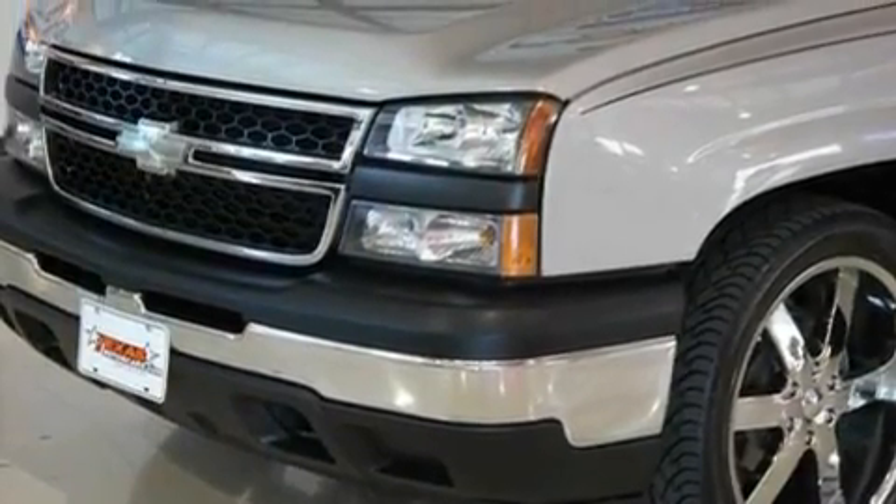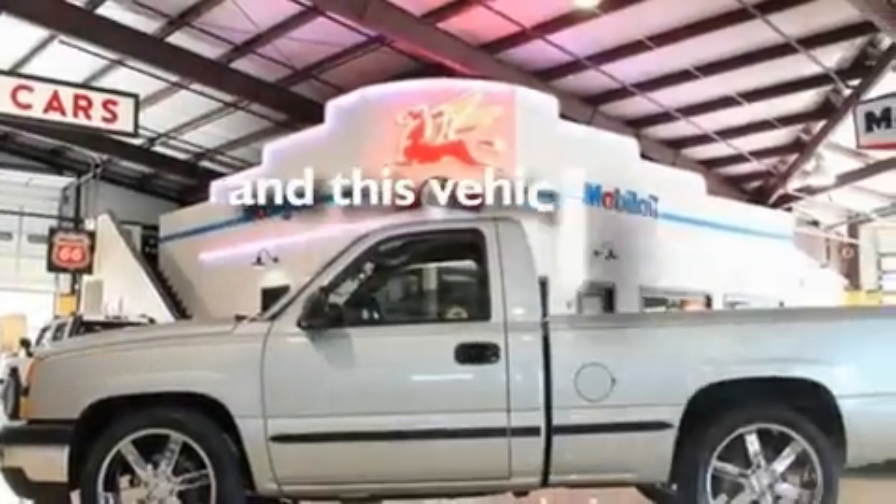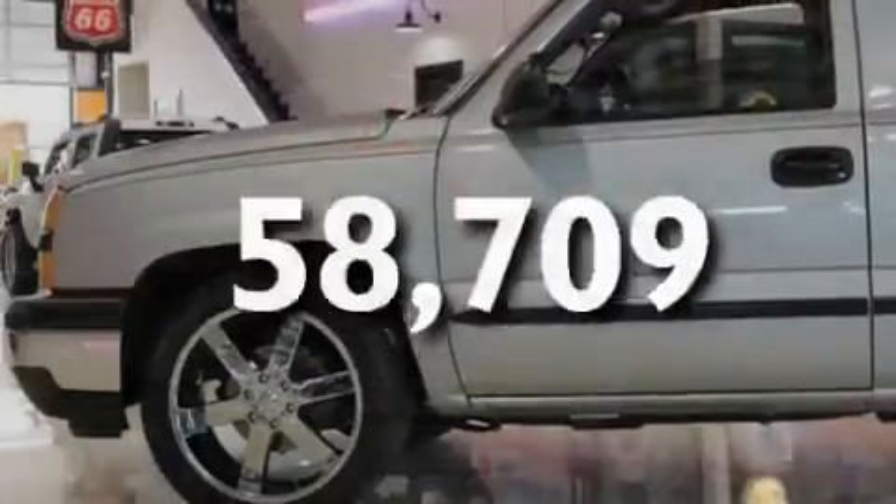Additional features include an anti-lock braking system, front multi-stage airbags, a CD player, and this vehicle has fewer than 59,000 miles on the odometer.